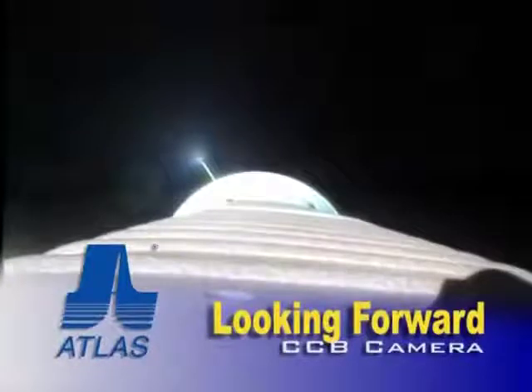Everything continues to operate normally. Engine continuing to throttle to hold a constant 2.5 Gs in preparation for fairing. Engine continues to operate normally. Holding our 2.5 Gs constant acceleration phase, everything looks good. Fairing separation has occurred.